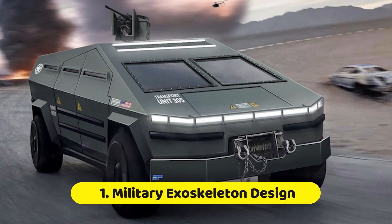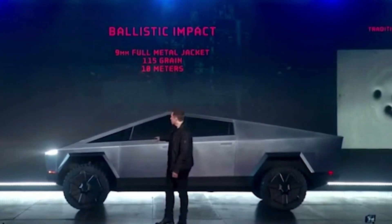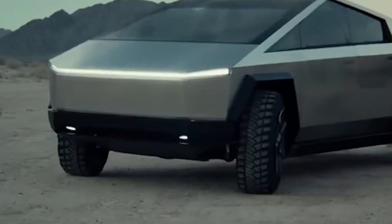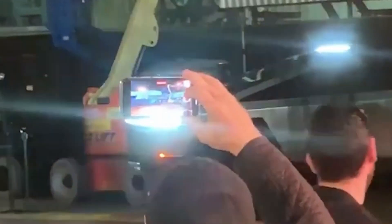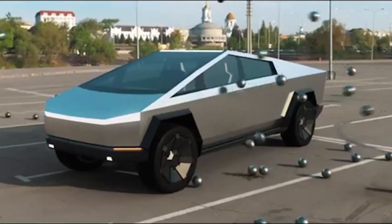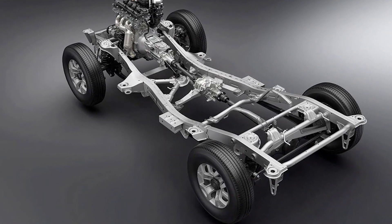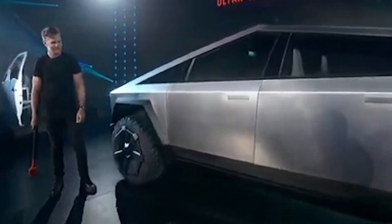Number one: military exoskeleton design. The Cybertruck features an exoskeleton — the name Tesla gives to its exterior shell — made from Tesla's own stainless steel alloy, also known as ultra-hard 30X cold-rolled stainless steel. Elon Musk said at the Cybertruck launch that the exoskeleton material is similar to what they used in the SpaceX Starship. This durable stainless steel prevents the car from damage, corrosion, and dents. Unlike several other cars that focus on building a chassis as the mainframe, Tesla built the Cybertruck with a strong and powerful exoskeleton body.